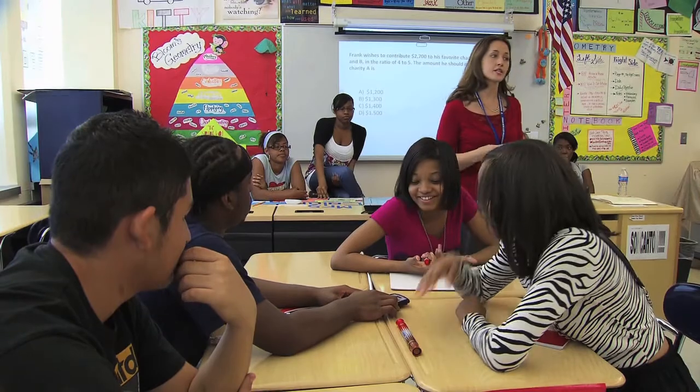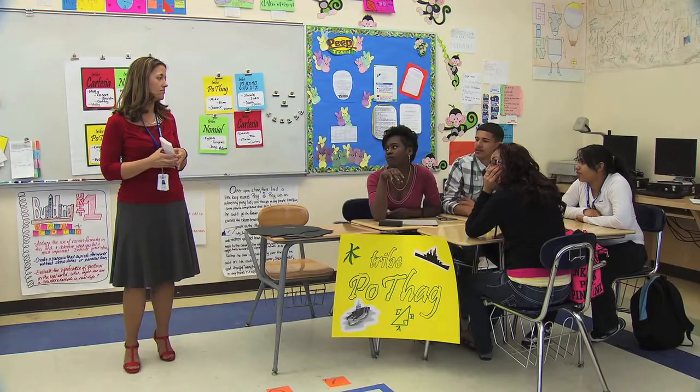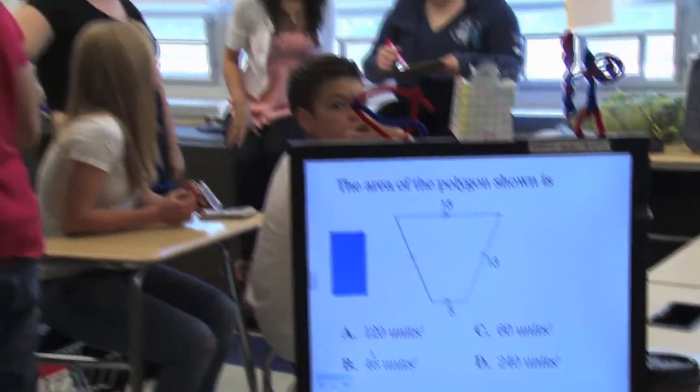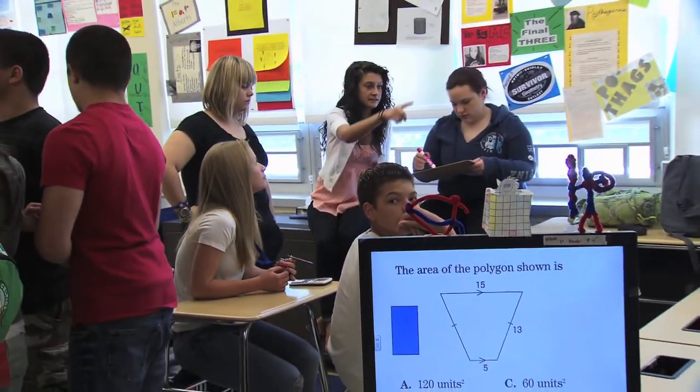And it kind of helps them with their social skills. They're very competitive in nature, and as soon as we found that out, we just completely took advantage of that. And they're having fun in math class. The nice thing about this is it doesn't become mean-spirited competition — it's always fun.